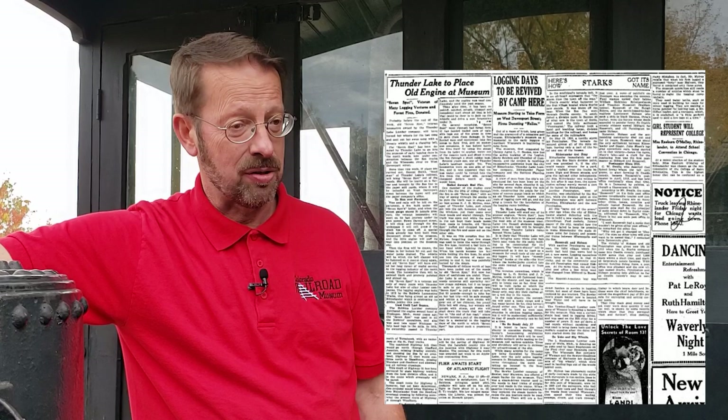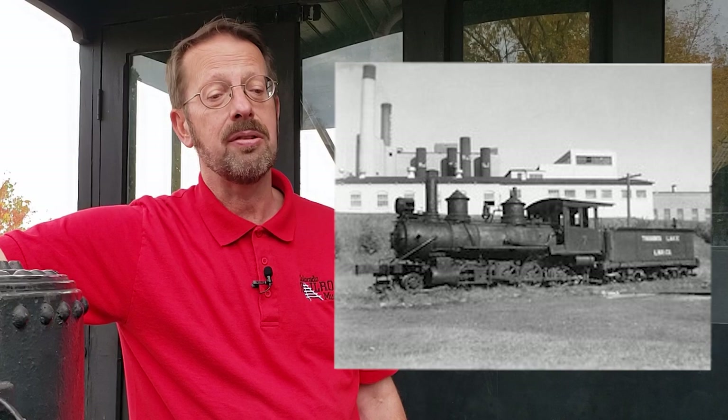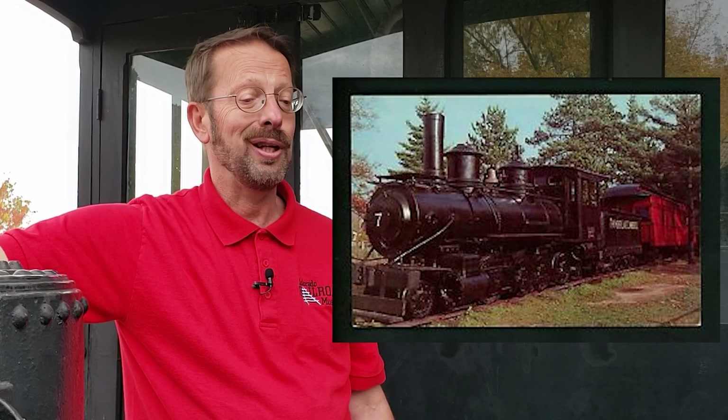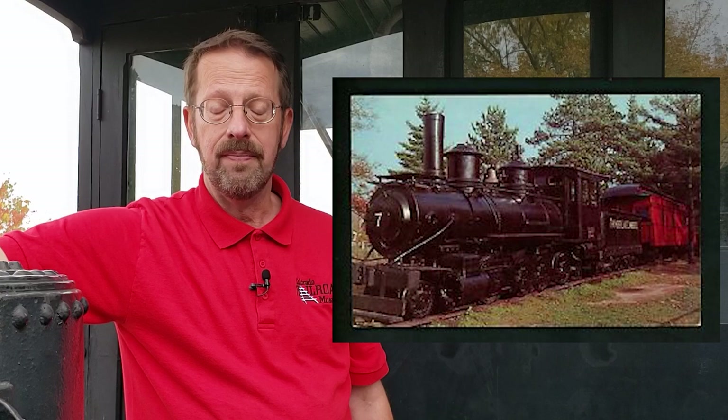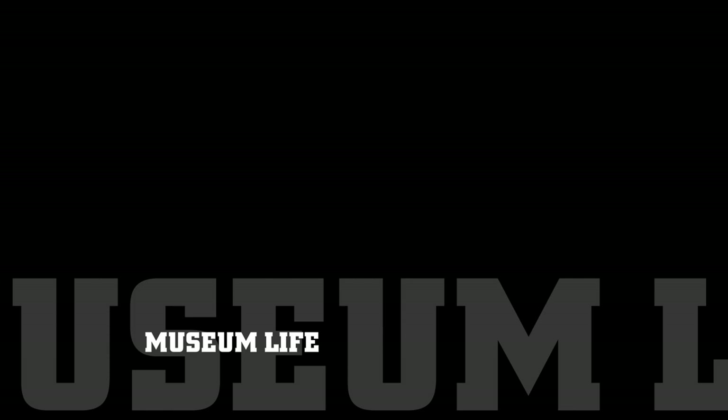Locomotive number 7 didn't quite make it to the very end of the Robbins Railroad. In 1932, the locomotive was placed on exhibit at the Rhinelander Logging Museum, located next to the town's paper mill and intended to help stimulate tourism during the depths of the Depression. Later relocated to Rhinelander's Pioneer Park, the locomotive continued to be a central feature of the logging museum into the early 1970s. However, a third chapter was about to come into play in the life of this pioneering locomotive.